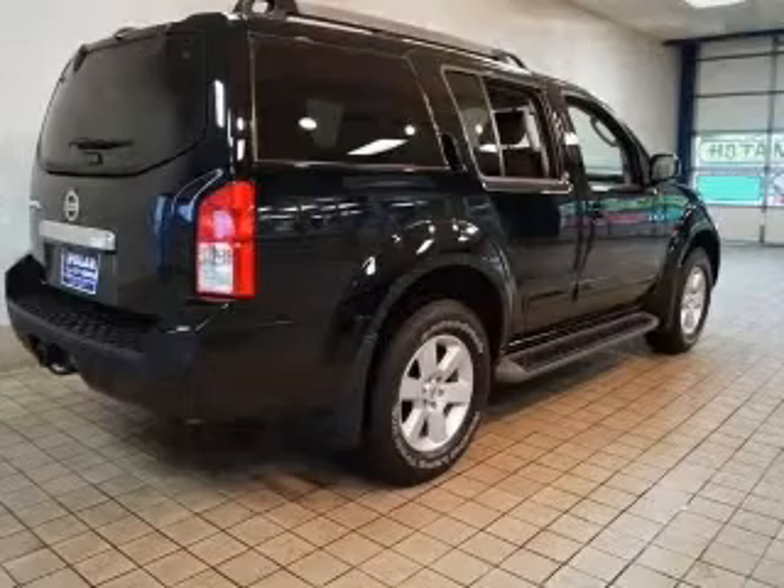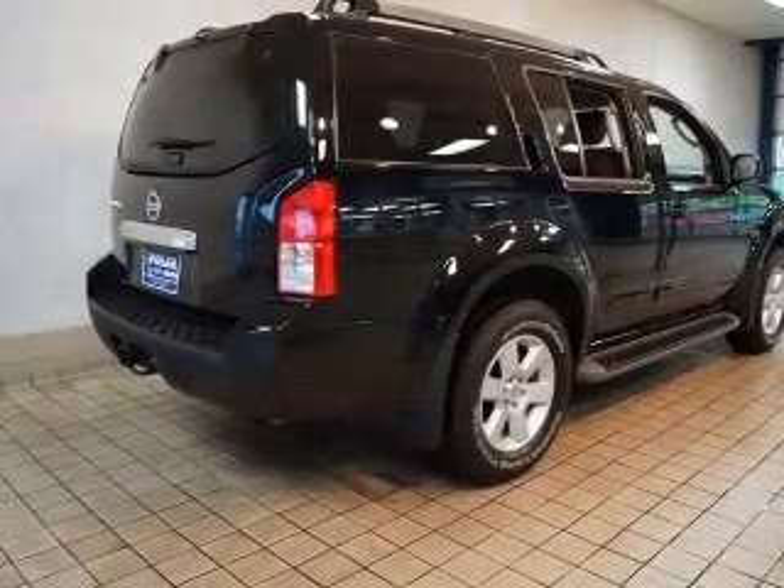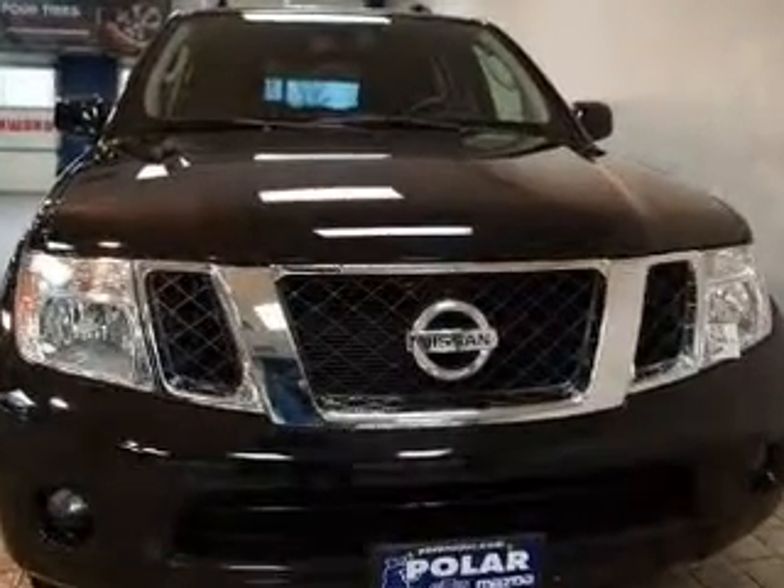Premium wheels give a more luxurious look. Brake safely with the anti-lock braking system. He's always hot and she's always cold — solve this problem while driving with dual temperature controls.